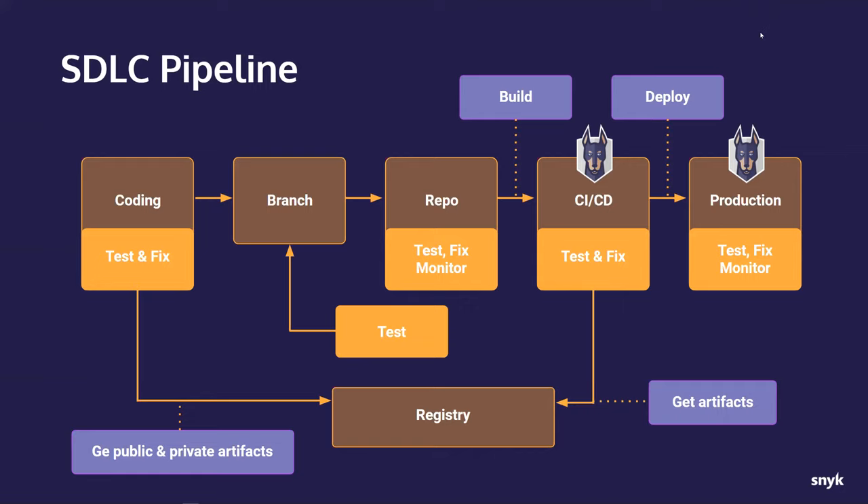This is a simplified view of a pipeline — the ones you see at your organizations are probably more complex with more stages. We've added our dog logo to areas where security has historically been applied. Table stakes is production — we've always had security there: firewalls, access control, tripwire alerting, intrusion detection. All those things have always been baked into our production systems, and our sysops and security teams have done a great job making sure things are hardened.